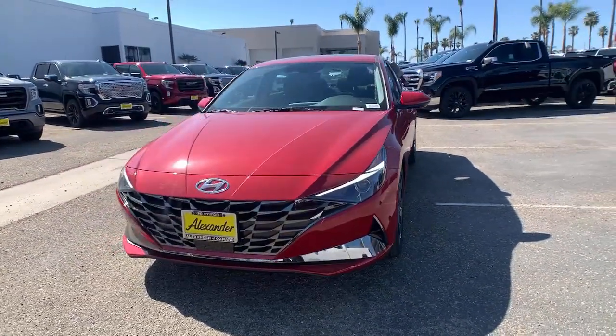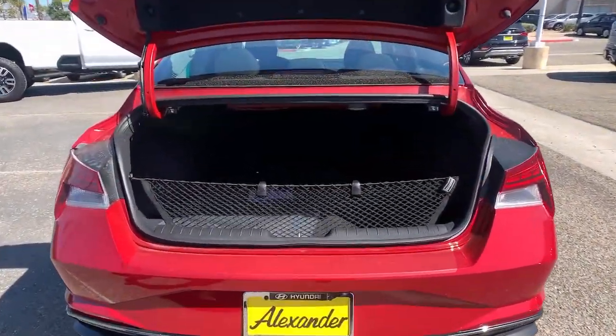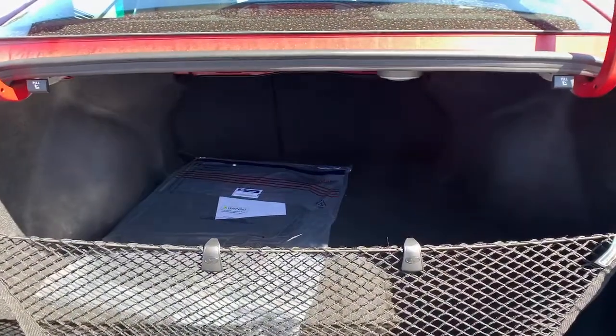Power steering — get the refinement you deserve when you drive away in this stylish Elantra. Our team will give you an outstanding test drive experience. Stop in today.